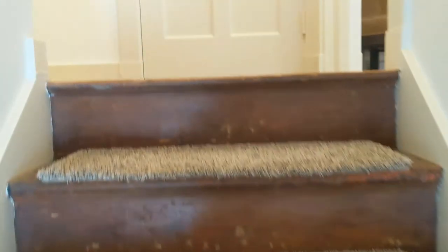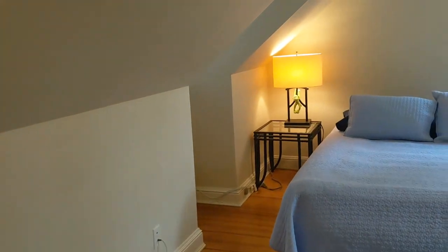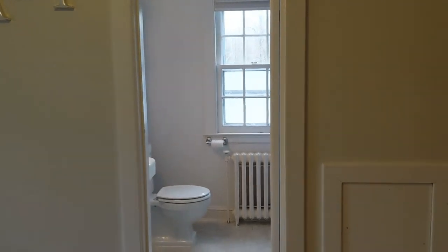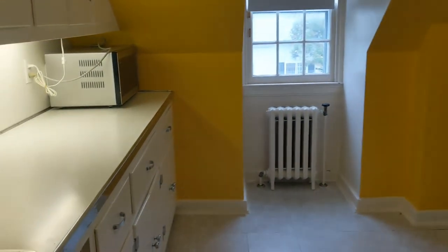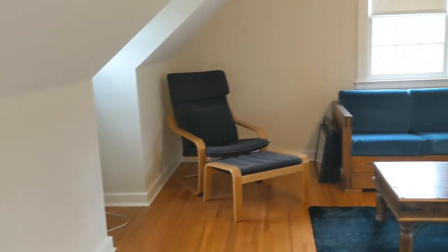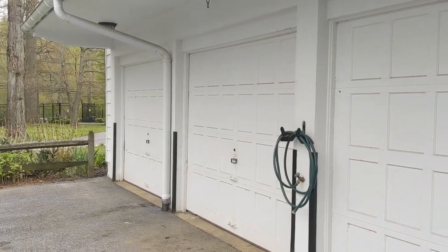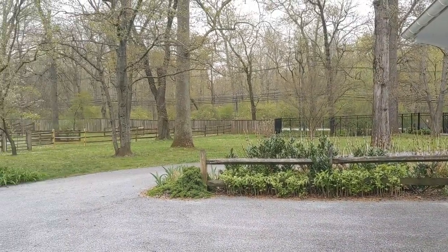Heading outside, there is an apartment above the garage that was originally the chauffeur's apartment. It has a closet, full bathroom, a nice big bedroom, arched doorways, a full kitchen with a refrigerator and stove, and a nice living space with lots of bright windows. There is also a three-car garage with a car wash in one of the bays.